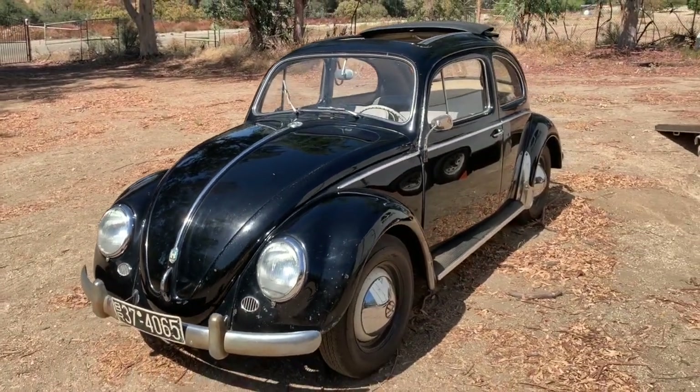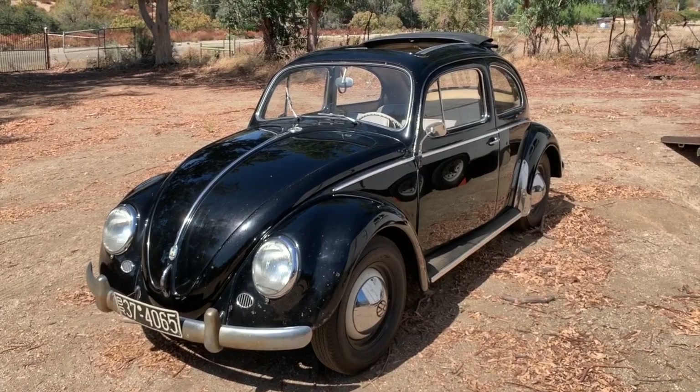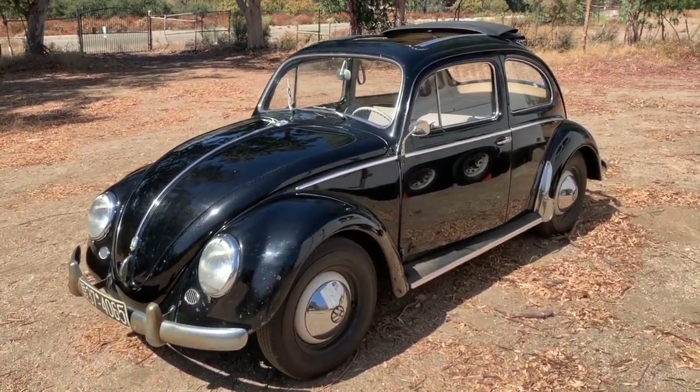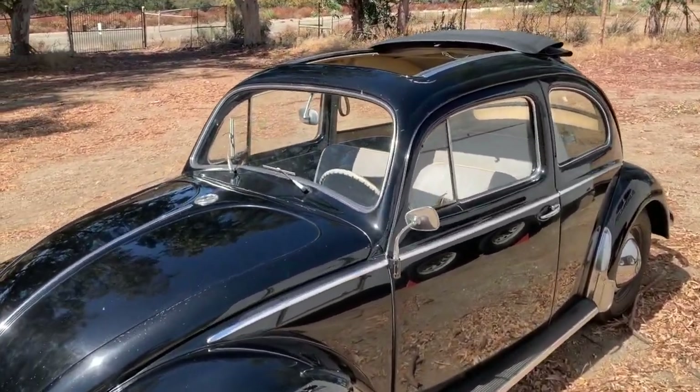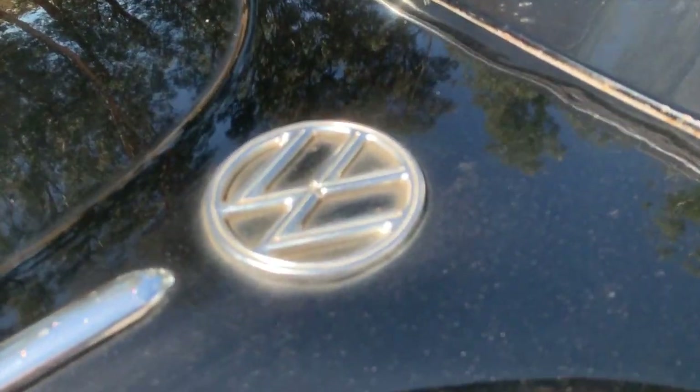I love them when they're original like this. Anyway, I hope you enjoyed this quick little walk-around of this amazing survivor Beetle. Please subscribe and watch for other features on other neat cars that I come across in my travels. Thanks very much for watching. Keep on digging them up and driving them. Bye-bye.